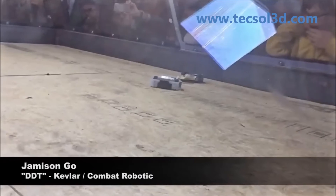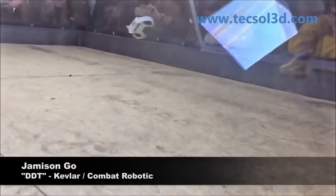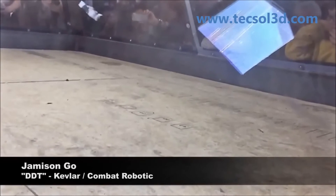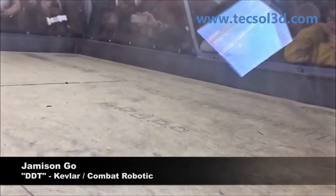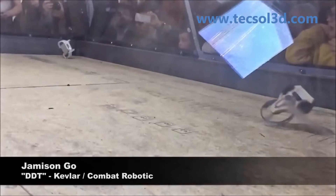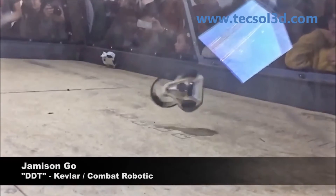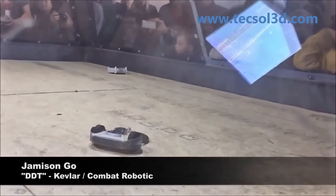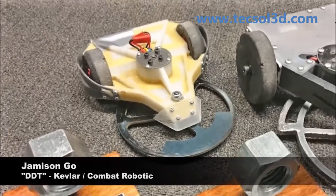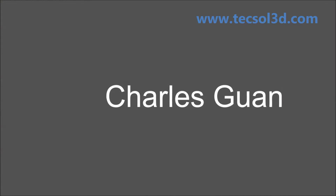After a disappointing run with his combat robot named DDT at Bot Blast 2015, Jameson Go decided to rethink both the design and manufacture of the next version of the DDT. With a Kevlar and carbon fiber reinforced armored body, DDT won first place at the NERC Franklin Institute 2015 robotic combat event with a record of four wins and no losses.